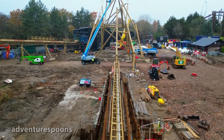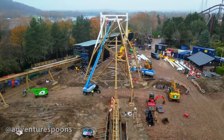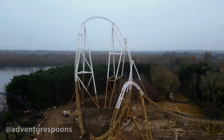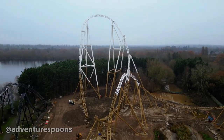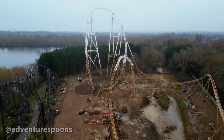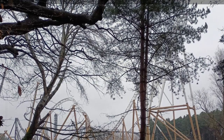Does it have a launch? No, it does not — it has a chain lift hill. I do prefer launches, but you can't do everything. Anyway, it's 236 feet tall — one foot more than the Big One.